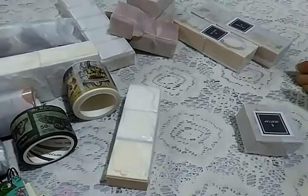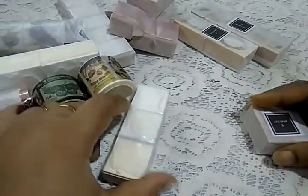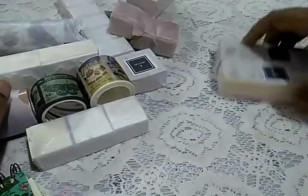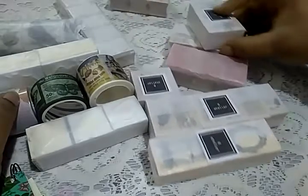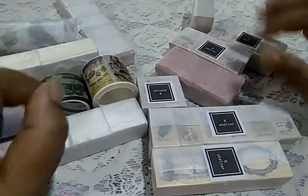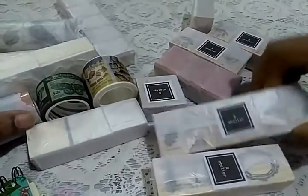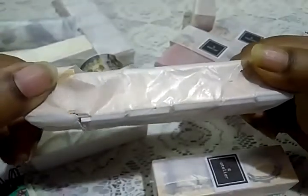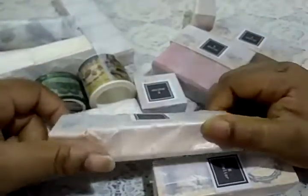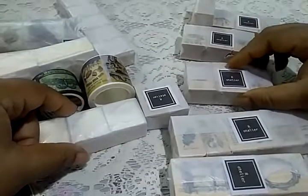Hi everybody, this is Pramita here. This was supposed to be an unboxing of sorts, but unfortunately I had to open the package because it was so well wrapped that it would create a lot of racket while I open this, and also eat away too much time. This is a shop called Our Atelier. I do have a coupon code for this shop, so if you're interested you can check it out — I'll post the coupon code below. It's 10% off washi, stamps, and stickers.